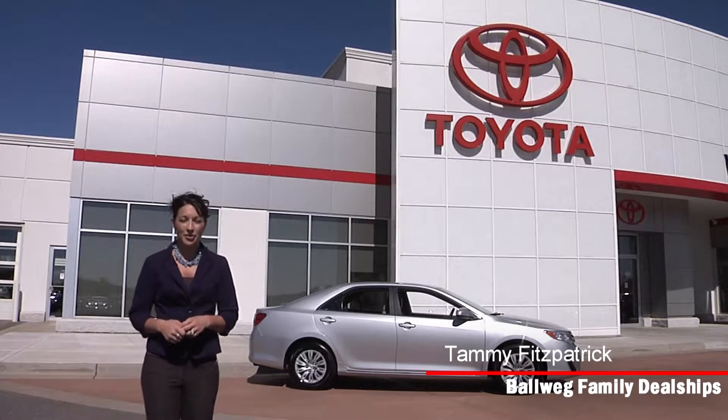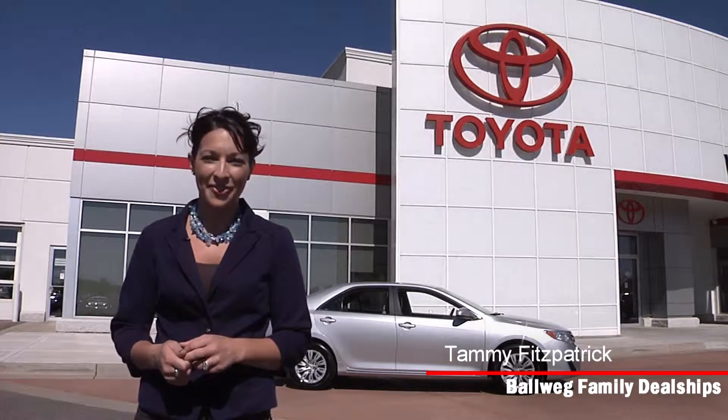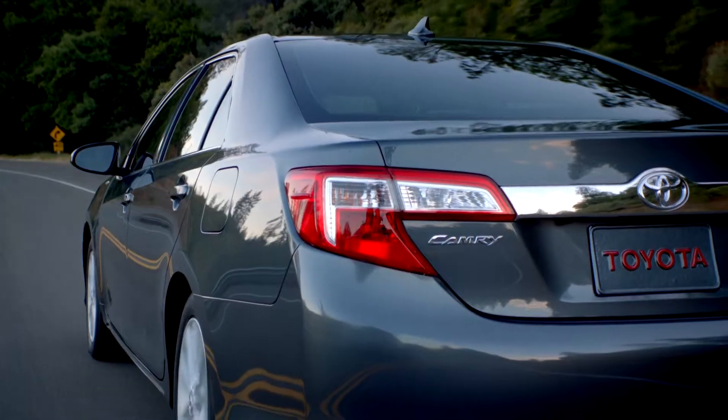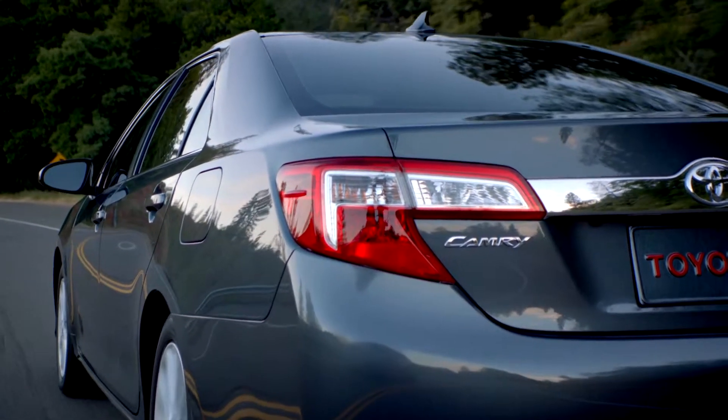Hi, I'm Tammy with the Balwick family of dealerships. We know research is a huge part of buying a new vehicle and we want to make it easy for you to make the right decision. Today we are going to be looking at one of the best-selling vehicles on the road, the all-new redesigned Toyota Camry.